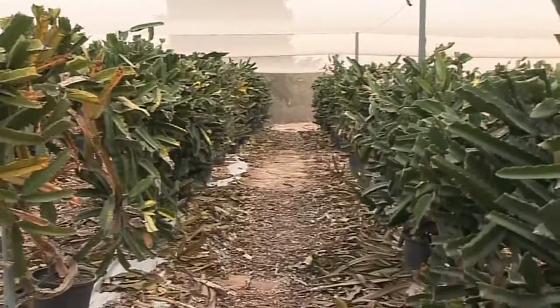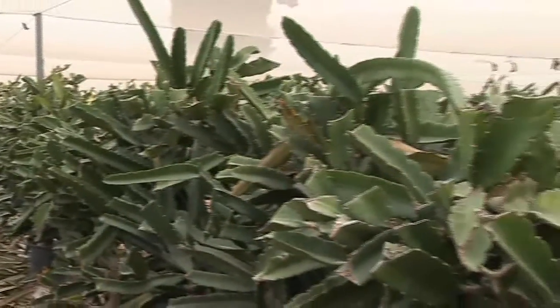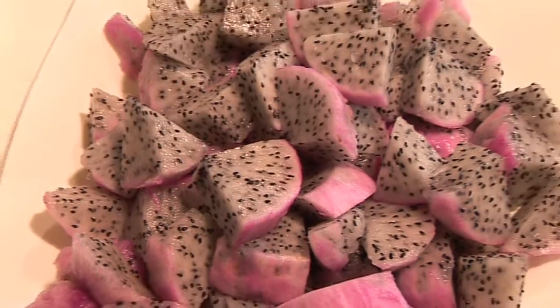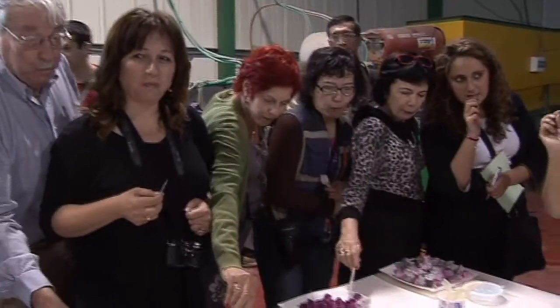The pitaya fruit originated in Latin American jungles. The French introduced it to Vietnam about a century ago, but that variety has white pulp and is pretty bland in flavor. In Israel, new varieties have been developed to improve its taste and compete in the lucrative European markets.